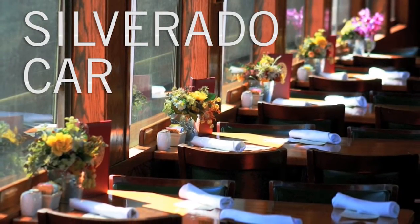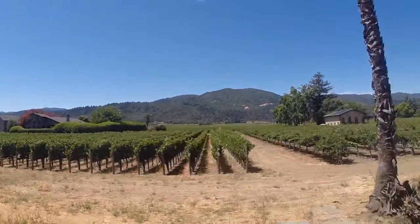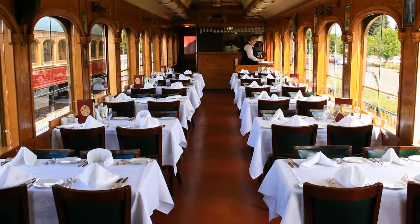The Silverado Car package allows guests to experience the sights and smells of the Napa Valley through the open windows of the western themed Silverado car. Guests will enjoy a California Grill style meal prepared fresh in its own kitchen.